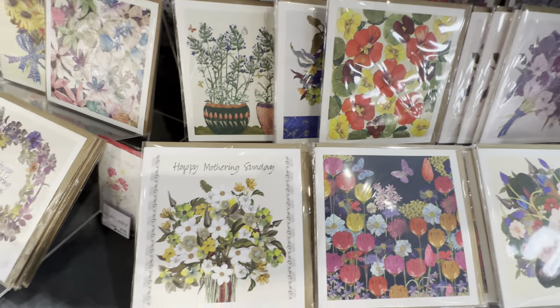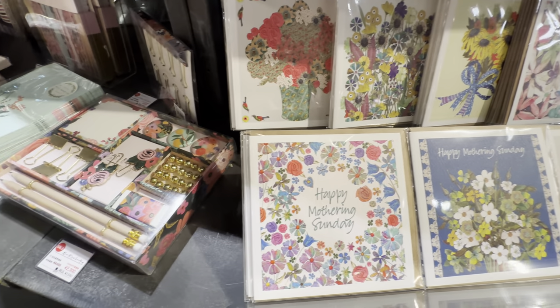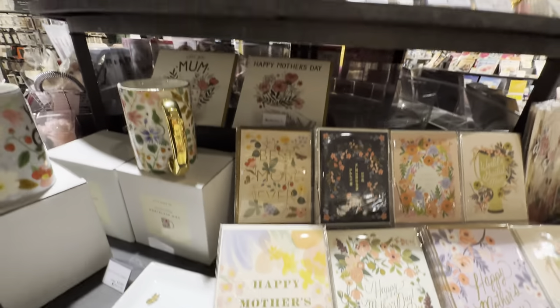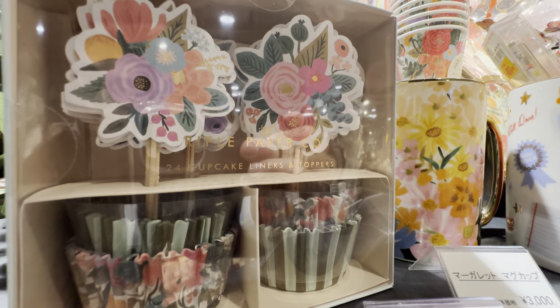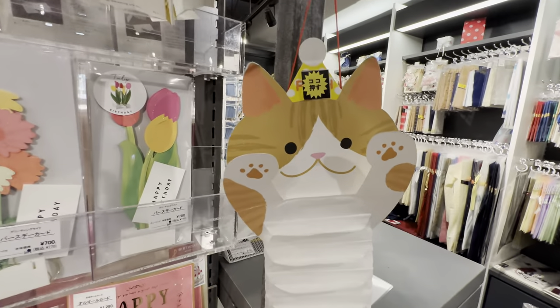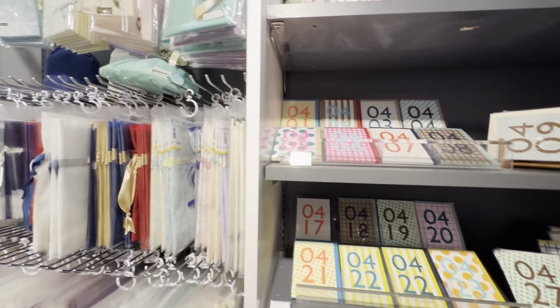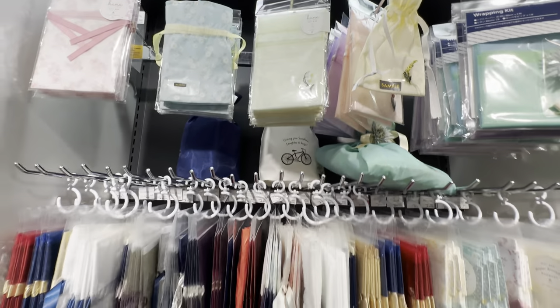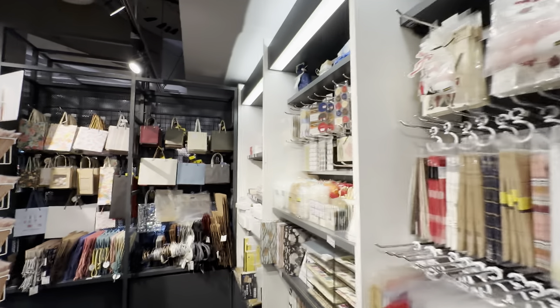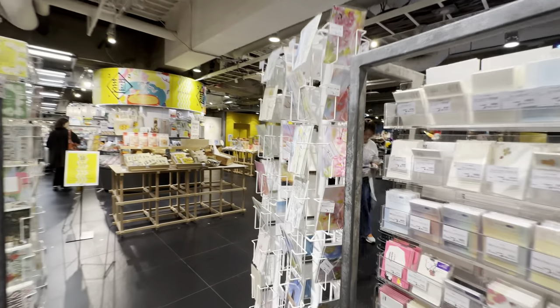Look at the pretty cards you can get for your mom — I probably should get one. It looks like cupcake holders. This is cute — it's an extendable cat! It's 1,300 yen, something like $10. A lot of gift wrapping for your friends and family. Definitely a lot of gift wrapping, organized by month — it's a message card.